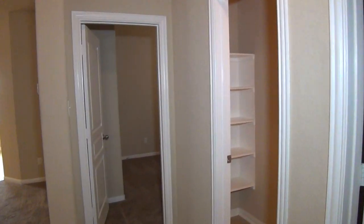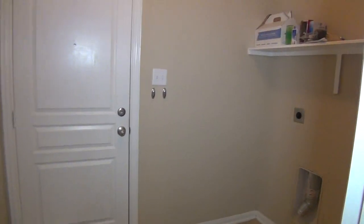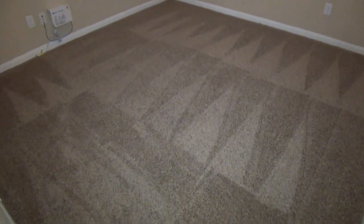Let's start here at bedrooms two and three. Behind me first is the utility room. That's the door to the two car garage. We have the washer and dryer hookups. The garage does have a garage door opener and it has a gas water heater, so you have gas heating that should help you save money on utility bills. Good size bedroom here with a closet.